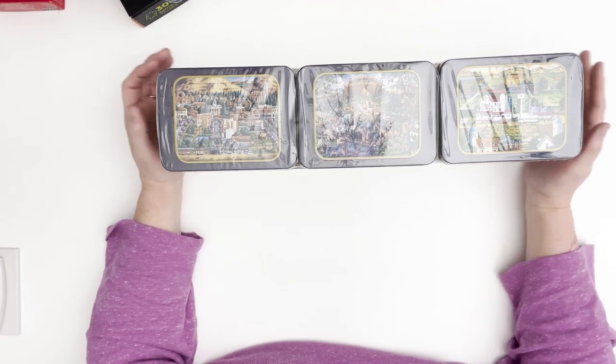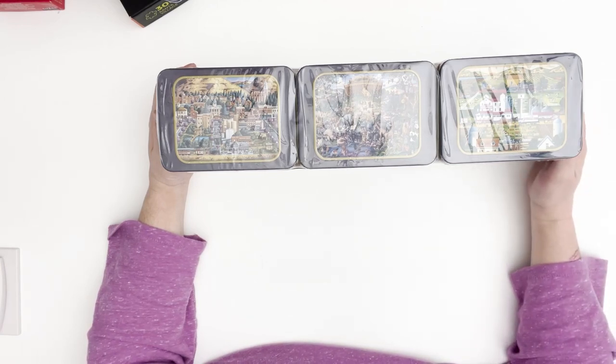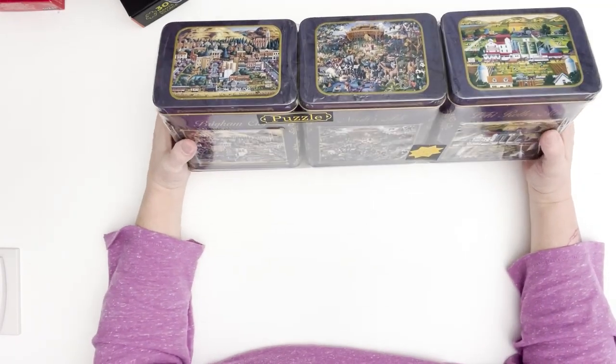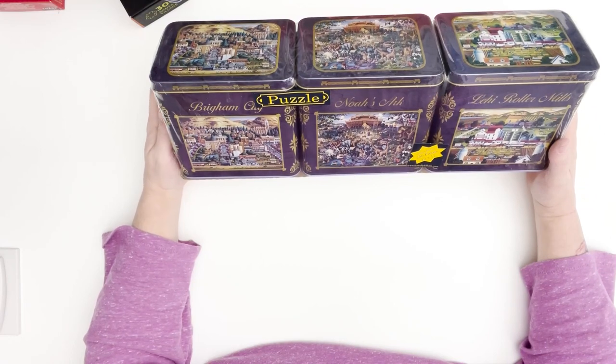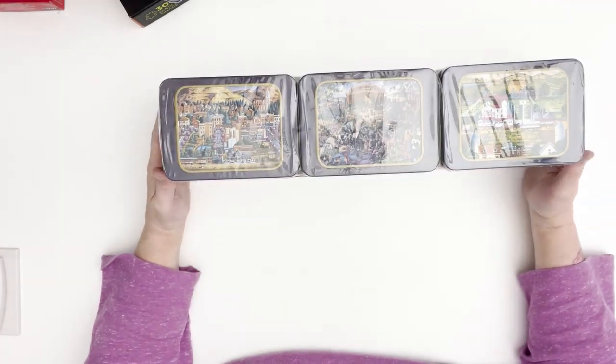That's it for this month's puzzle haul! If you watch on after this, I'll do a flip-through with close-up images of each puzzle so you can get a better view. As always, in the description box there'll be either links or at least the title and maker's name so you can find them. I'll see you guys next month, or sooner if I get my reviews done. Y'all have a Merry Christmas and I'll talk to you after the holidays — bye everybody!